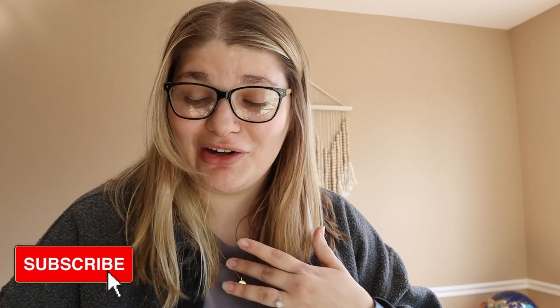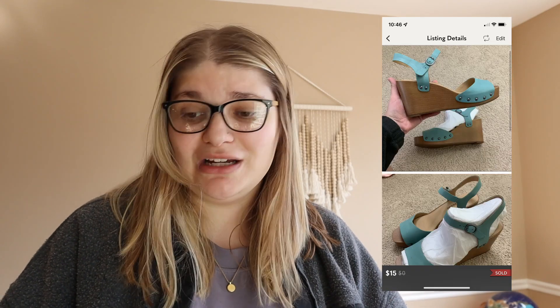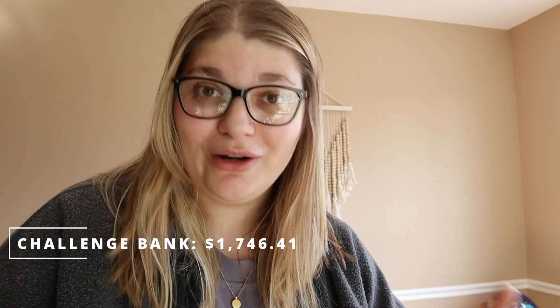But it doesn't stop there — we have four more things that sold! The Lucky Brand wedges I picked up in the bins were in brand new condition. We sold them for $15 and made $12. I wasn't expecting a high sale so I was totally happy with that — challenge bank up to $1,746.41. Then we sold the Lululemon cropped leggings. Jeremy sold these for $40 on his Poshmark and we made $30.50, bringing the challenge bank up to $1,776.91.